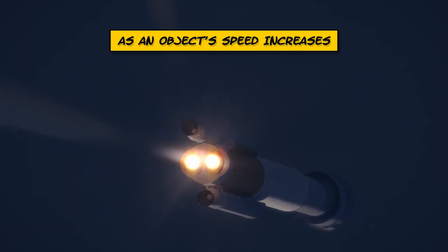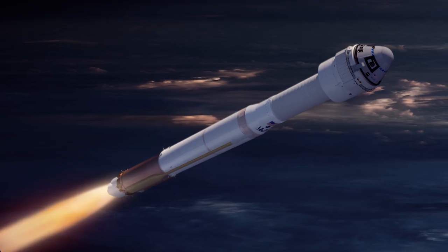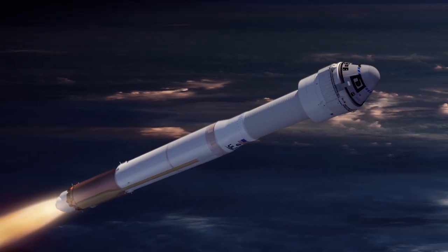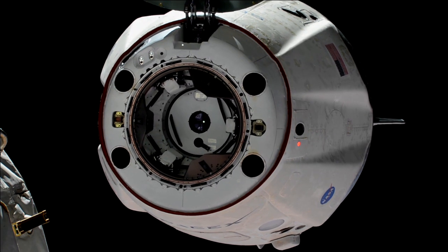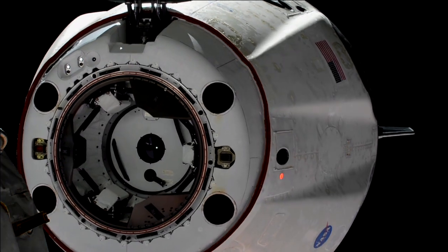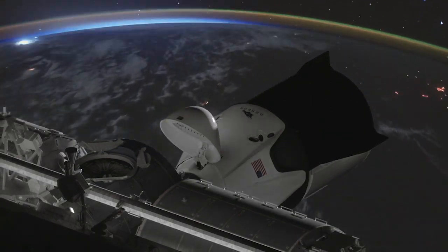During the rocket's climb to space, it will increase in speed, which means its energy will also increase. Once the rocket has made it past Earth's atmosphere, the engine will finally cut off. The rocket and the spacecraft will separate, and the astronauts will make their way toward the station, where they will be working on science experiments and engineering projects.